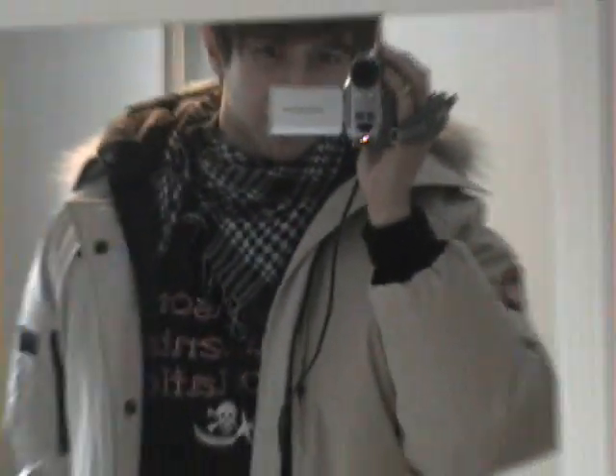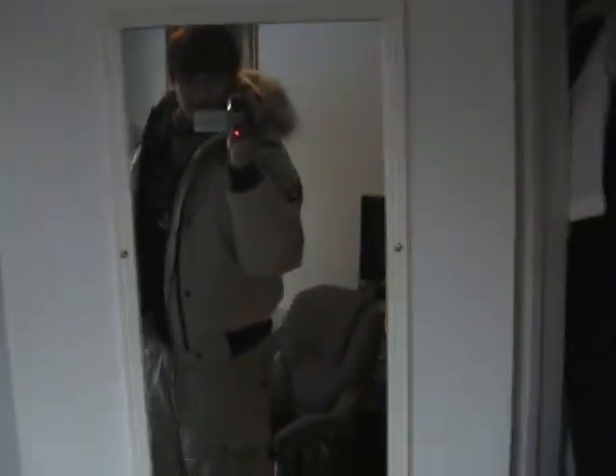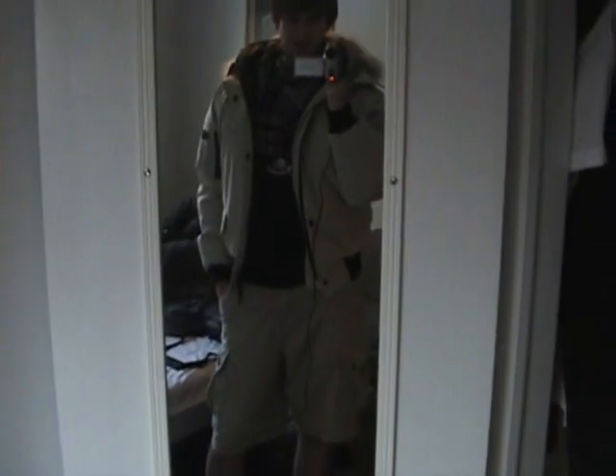I've got this cool scarf my friend gave me — I feel like a ninja in it, it's awesome. Authentic Canada Goose jackets have the crest on them. There are lots of fakes out there, so just get the real thing. You'll be freezing if you wear one of the fakes — they're thin as anything.